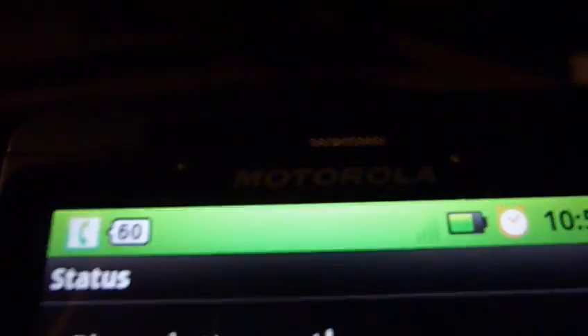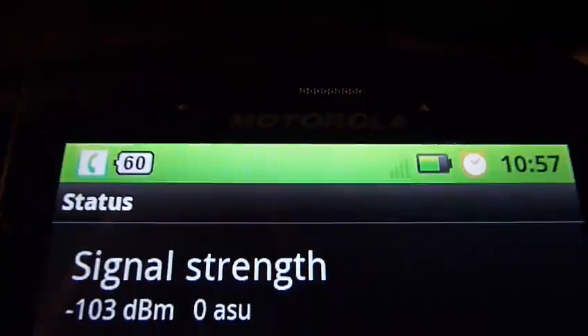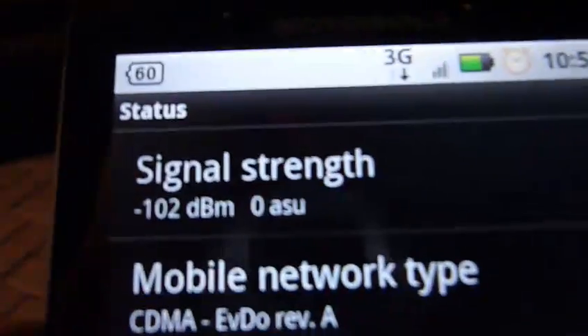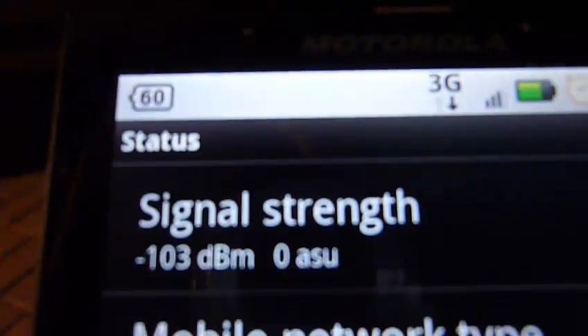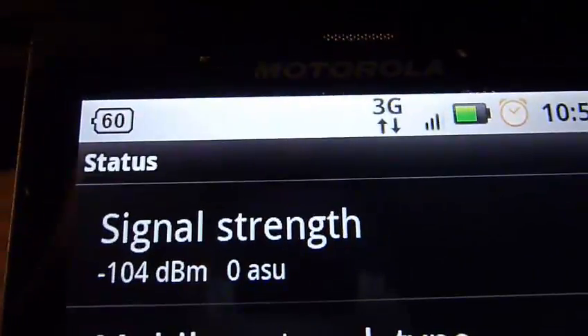We're still on the phone call — as you see, it's still going green. Negative 102, no bars. I'm going to end the phone call. Okay, just ended the phone call. And look — all the bars came back, and we're still at the same signal strength. There's about four bars on the iPhone.